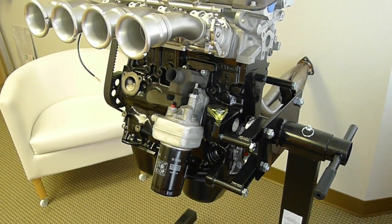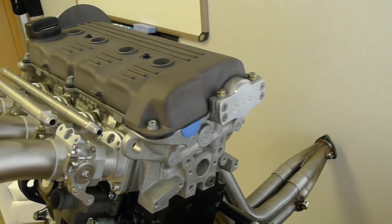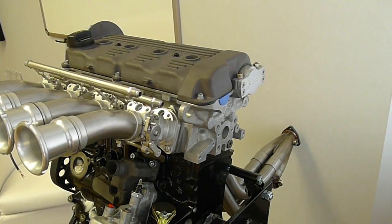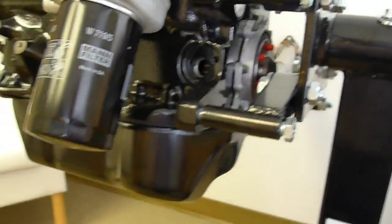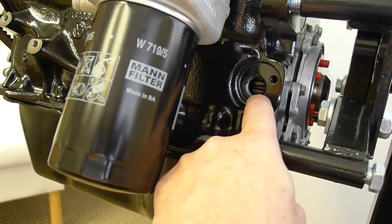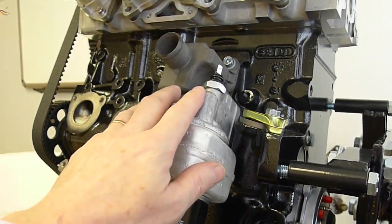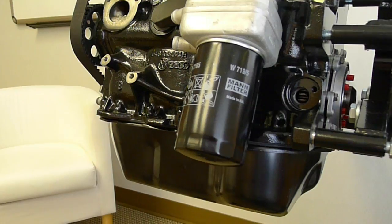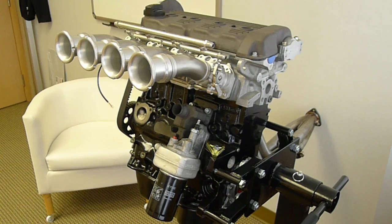So I'll take this distributor block-off plate and put in a modified distributor that's just there for cylinder 1 top dead center — a TDC hall effect sensor for the computer, so I know where cylinder 1 is firing. And down here we've got the ABF motor 60-tooth crank sensor port. So I'll install the crank sensor there, put an oil pressure sensor here, fuel pressure sensor, water temperature sensor, et cetera. We'll have this all wired up, and then we've got to figure out how to get all the cooling and plumbing sorted.